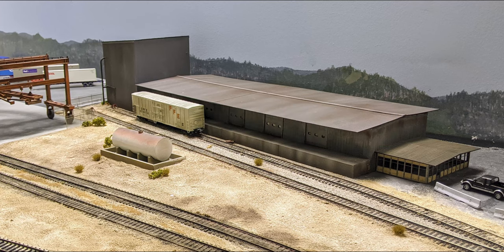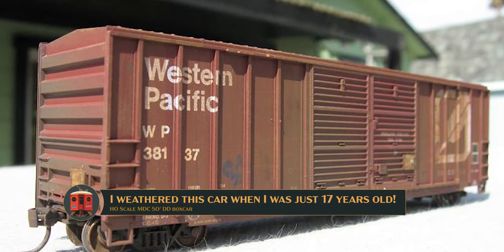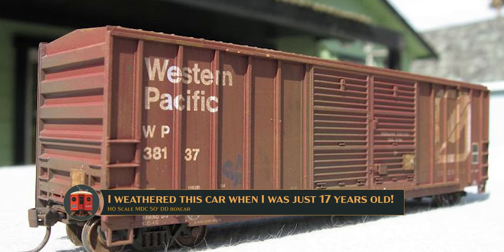I was asked by one of my first ever clients to come in and help with scenery. He's been my client for over a decade. We started back when I was a teen when he hired me to weather freight cars by the dozen. Many of the cars I weathered then still look great today on his layout.